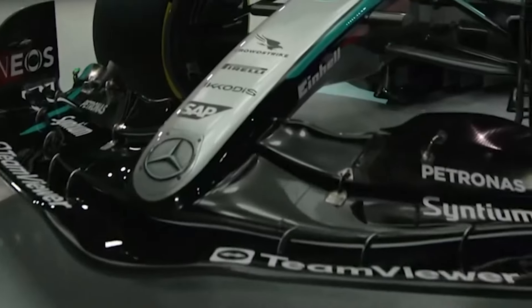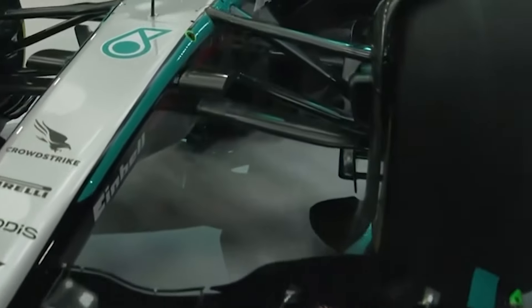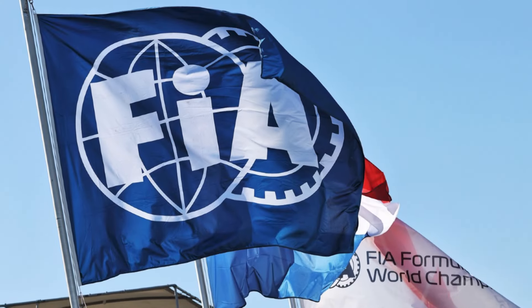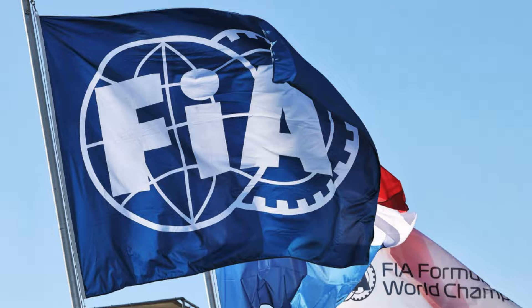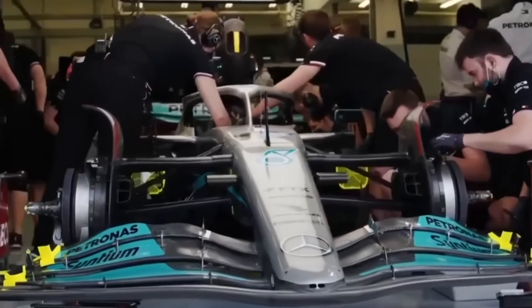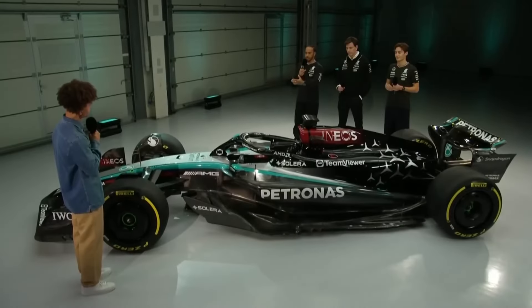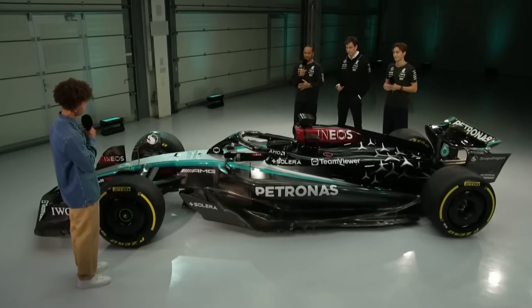Mercedes has introduced an innovative design for their front wing, but it seems like this innovation will undergo a massive investigation from the FIA as well as their rivals. The Silver Arrows are trying to extract as much downforce as possible by improving the airflow from the front wing, so any effort from Mercedes is worth the applause.